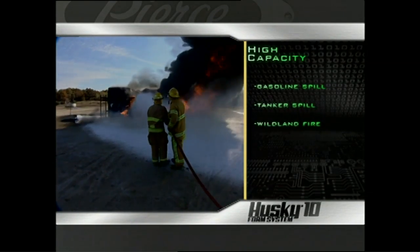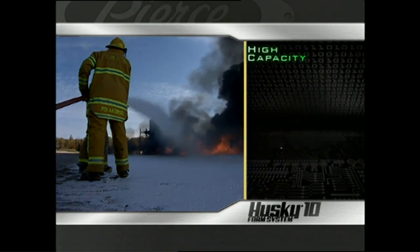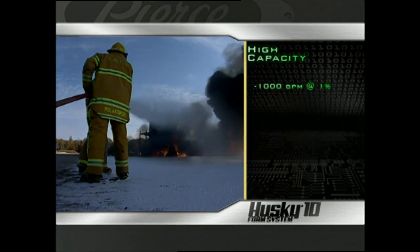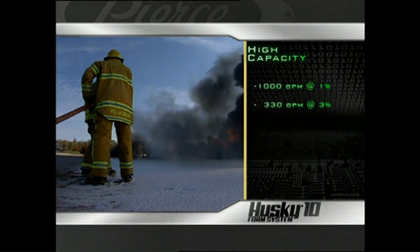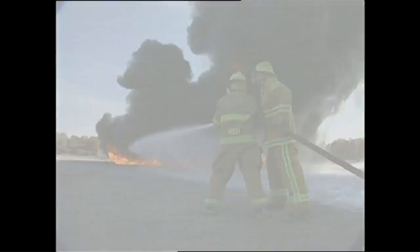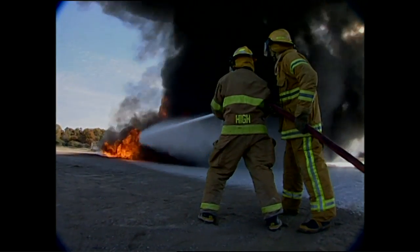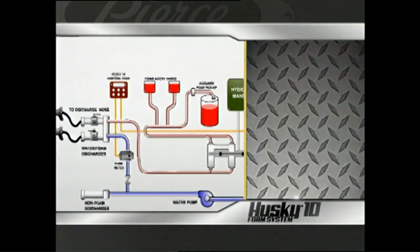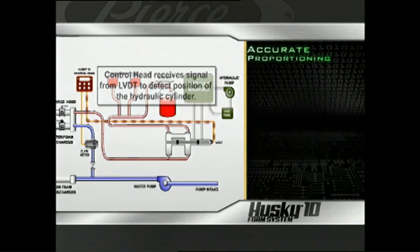The foam pump can be run from a pump transmission or a PTO system, and depending on the construction of the plumbing, it can supply up to 1,000 gallons per minute at one percent, 330 gallons per minute at three percent, and 160 gallons per minute at six percent — enough to handle a large Class B spill.